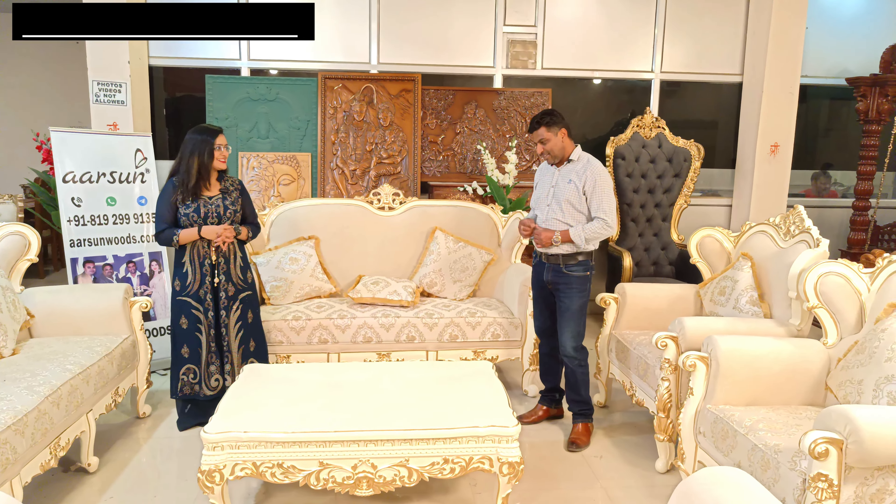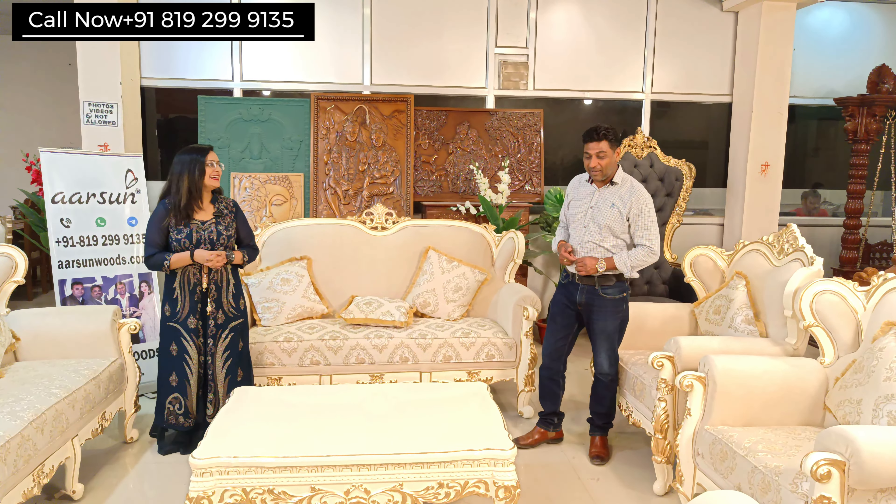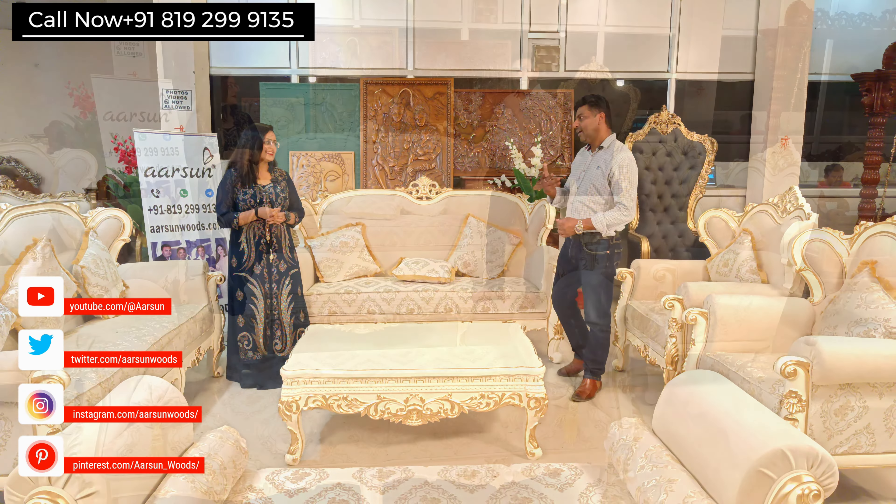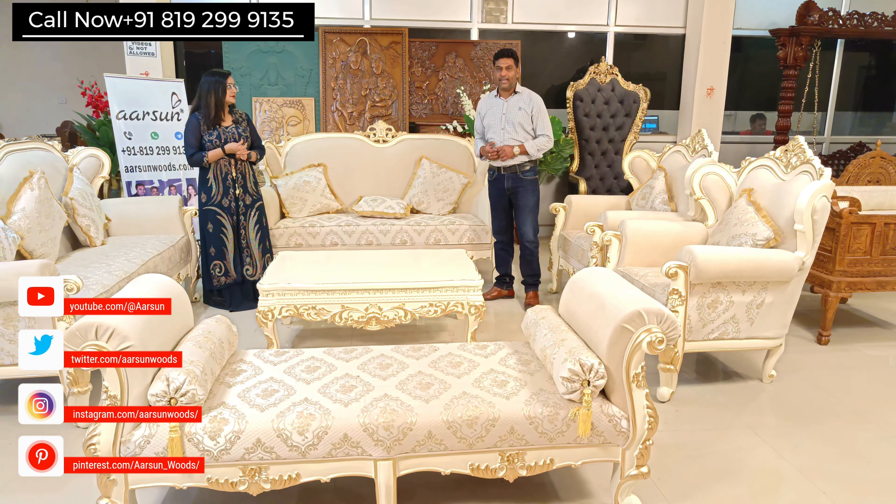So probably the client visits French places, liked the look there, or saw something from a catalog and wanted us to make the same. They liked something from a catalog, wanted us to make it, and now this is ready to go to the client's place.